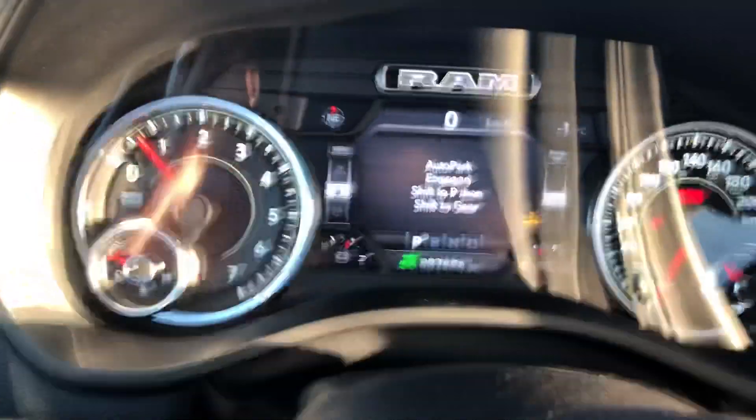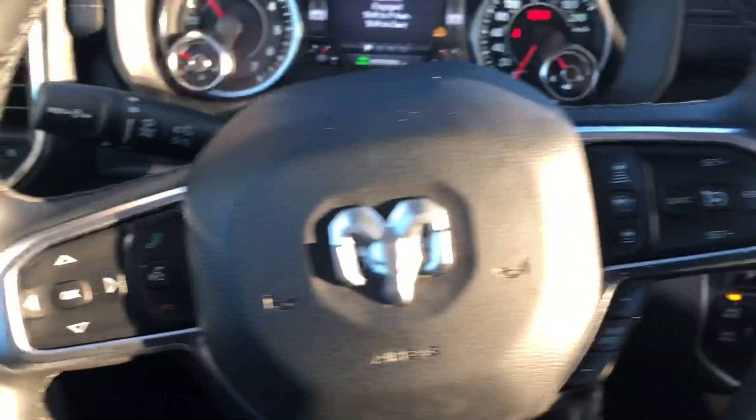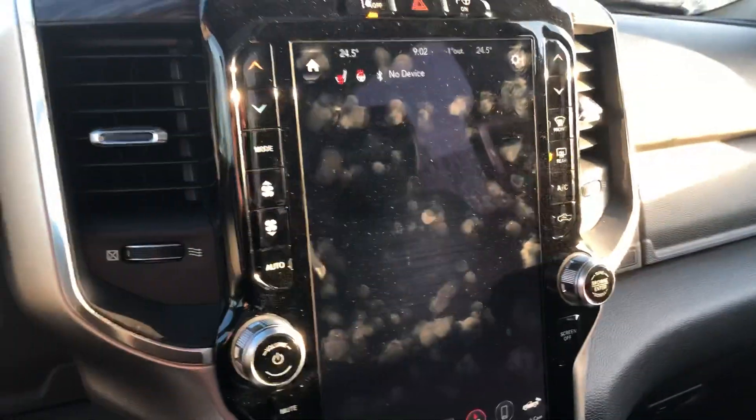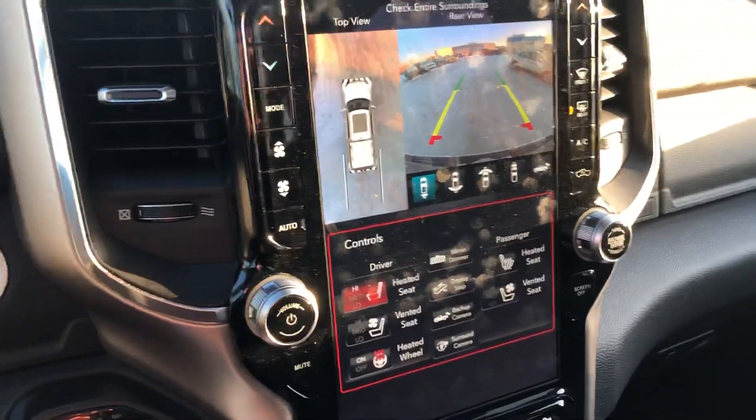It's sitting at 3,600 and six kilometers, so it's basically a new truck. You have your Bluetooth and cruise, and this one has a 12-inch screen with navigation. It also has a backup camera with the panoramic camera.